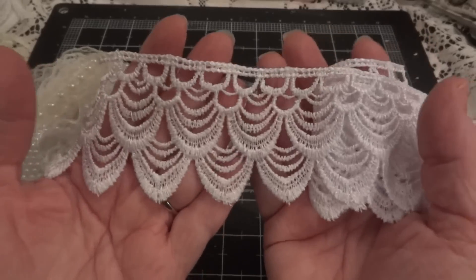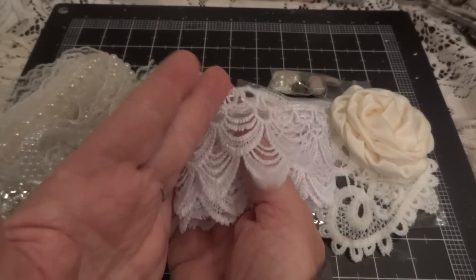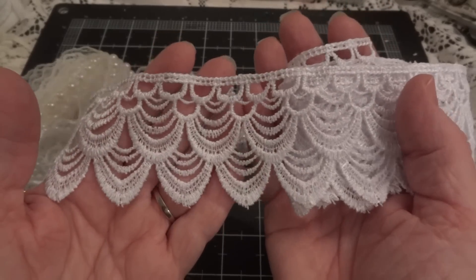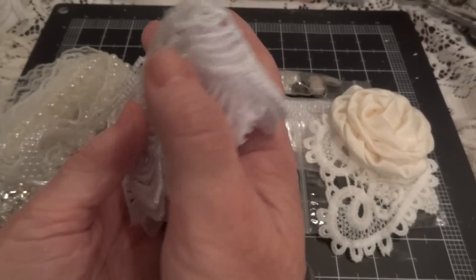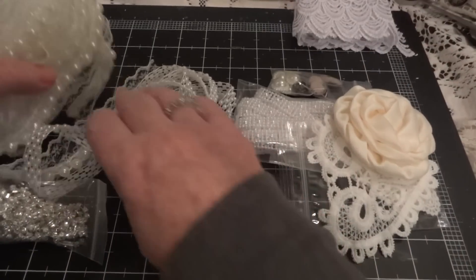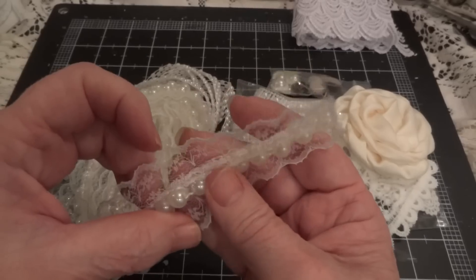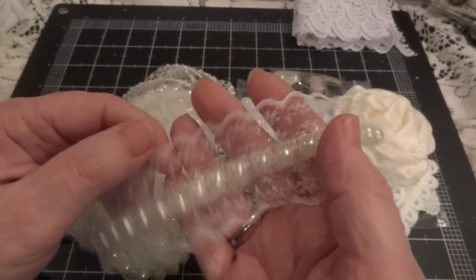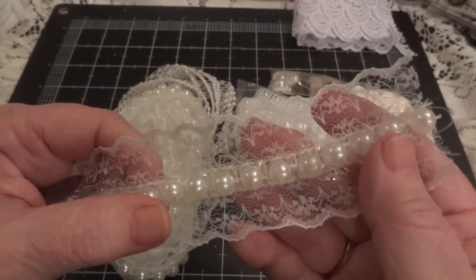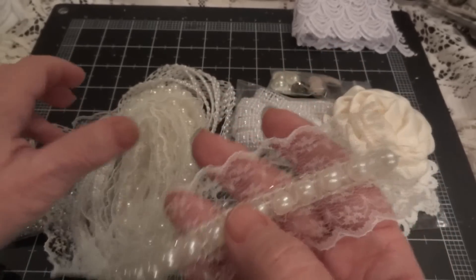Look at this beautiful trim here. I love that. And that is the correct side. It's beautiful. And then there's this trim. Look at that — the pearls. They're round pearls. It's a good weight trim and it's got the beautiful lace. Isn't that gorgeous? I can't wait to use this.